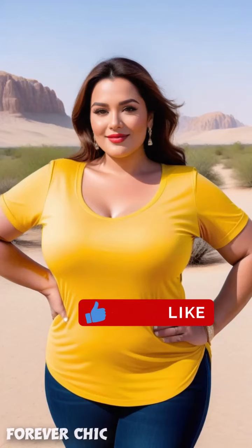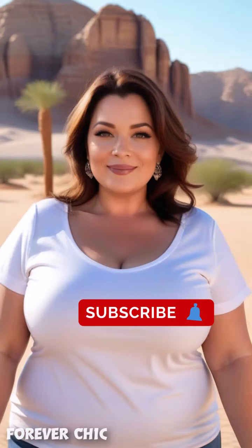Ready to learn a complete facial massage routine? Like, subscribe, and hit the notification bell for more beauty tips.